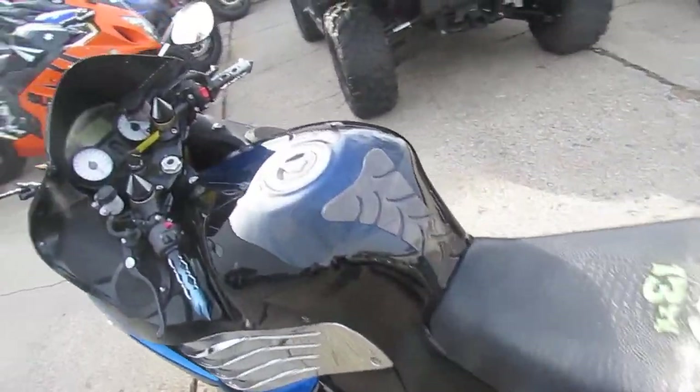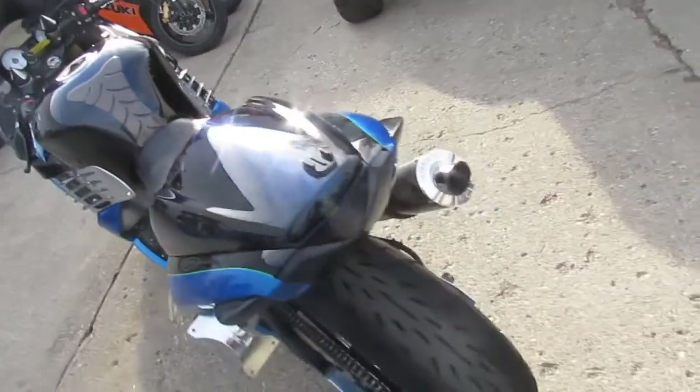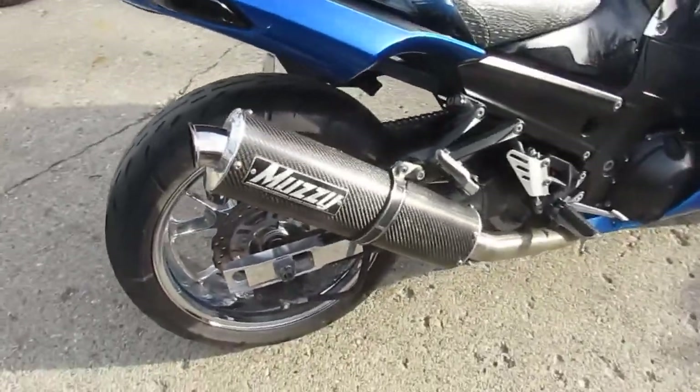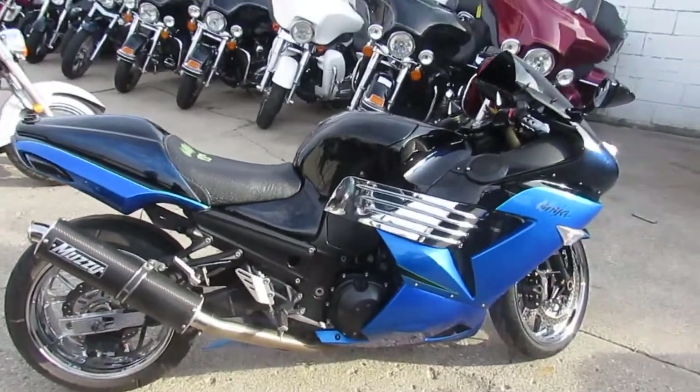Pictures don't do this bike justice, the video doesn't do it justice — you got to see this bike in person. It's been through our service department, safety inspected, all the fluids changed, ready for the road. This is the one, fellas. You want to run in the front of the pack and look good doing it.